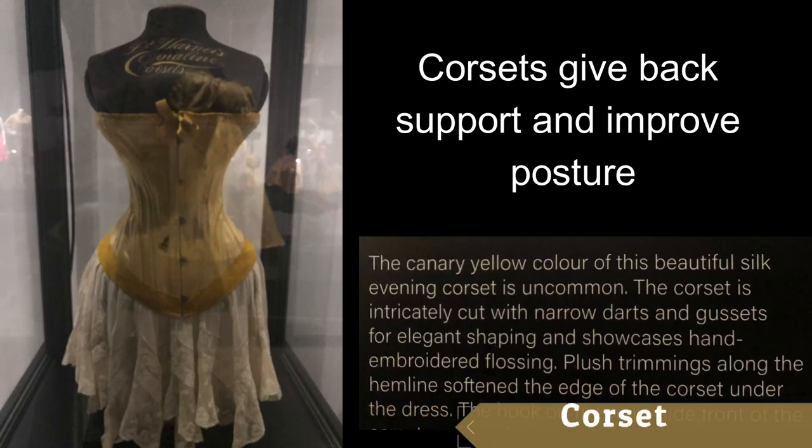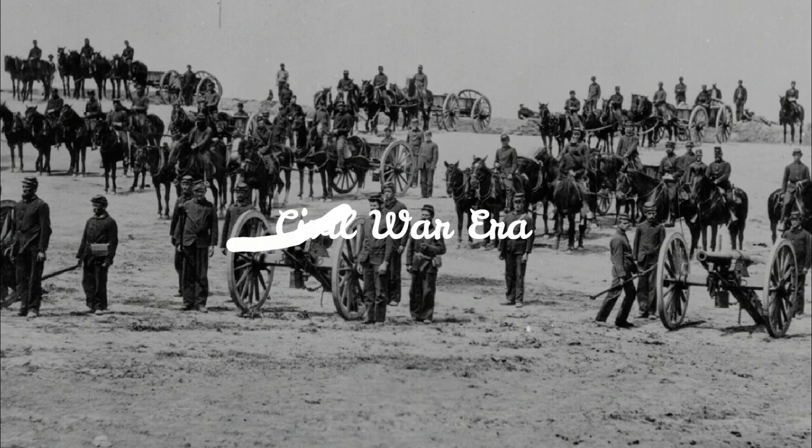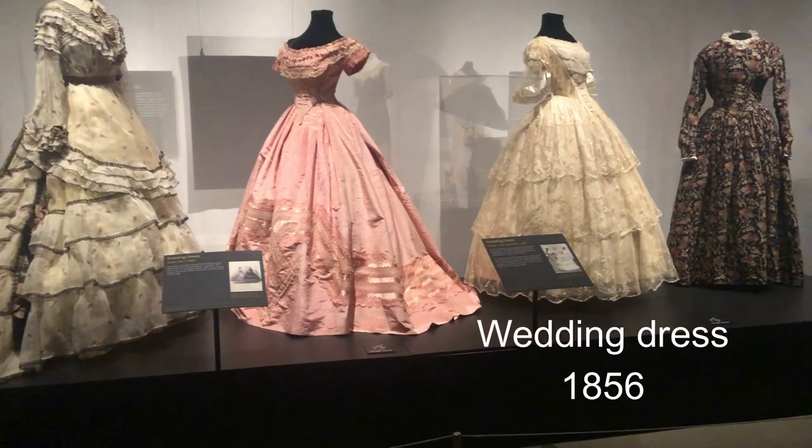Corsets became popular in 1848 when a man named Joseph Cooper created the Victorian era corset. In the Civil War era, dresses became similar in design and silhouette. Due to wartime restrictions, cotton and wool replaced silk.